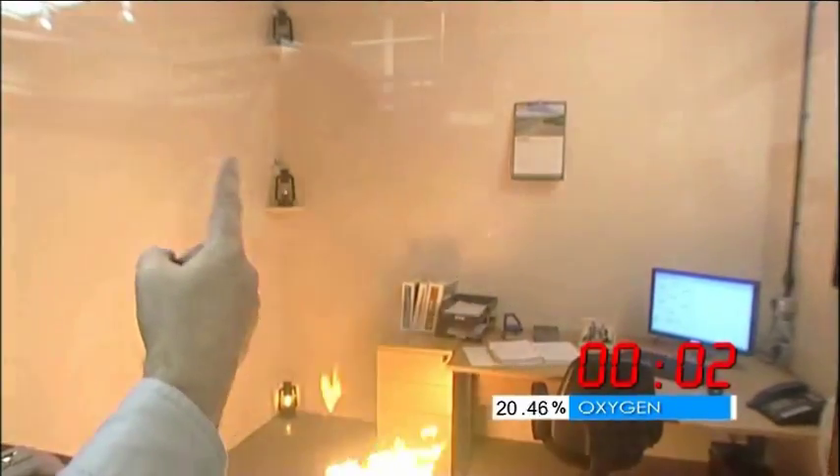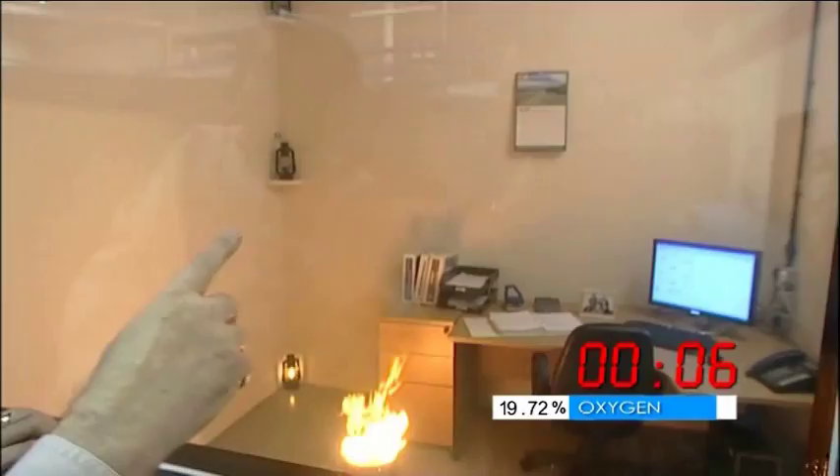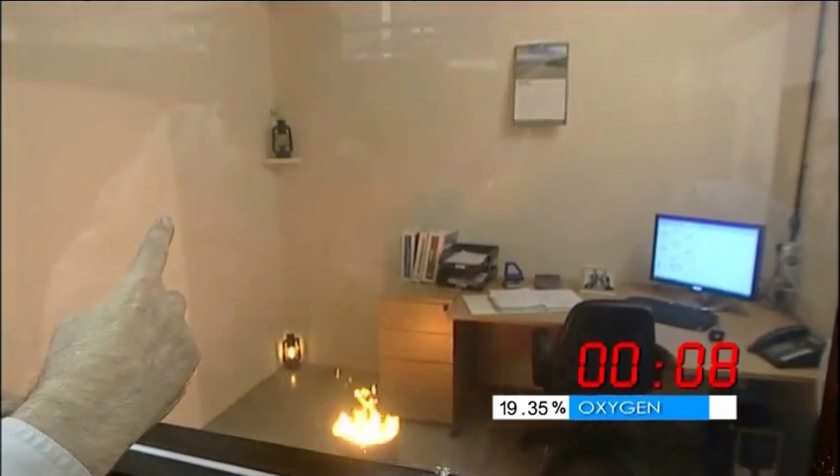And straight away you can see that that top hurricane lamp has already been extinguished. It just goes to show how effective the gas is, and now the gas is descending, and the middle hurricane lamp has now been extinguished.